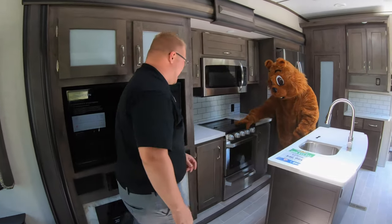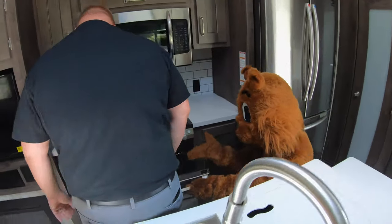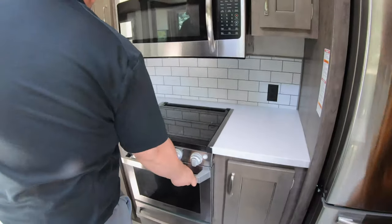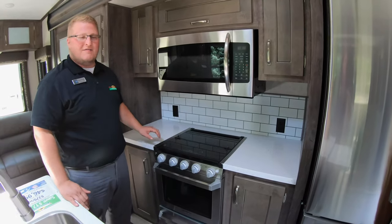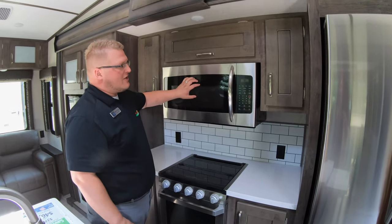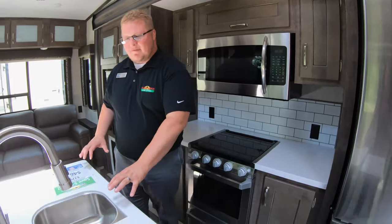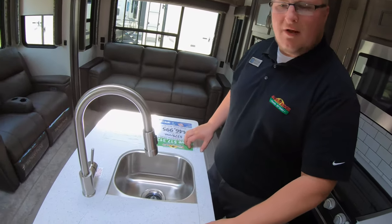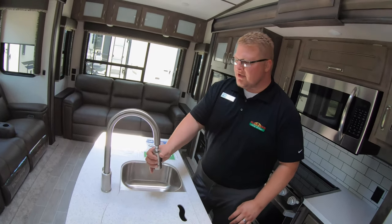We'll wrap right over here into the kitchen. What I love about this is the countertop space on each side of the oven, so you have plenty of prep space. You've got a convection oven right above that, plenty of storage. And then you have this big, huge island here with solid surface countertops and a sprayer integrated right into your faucet.